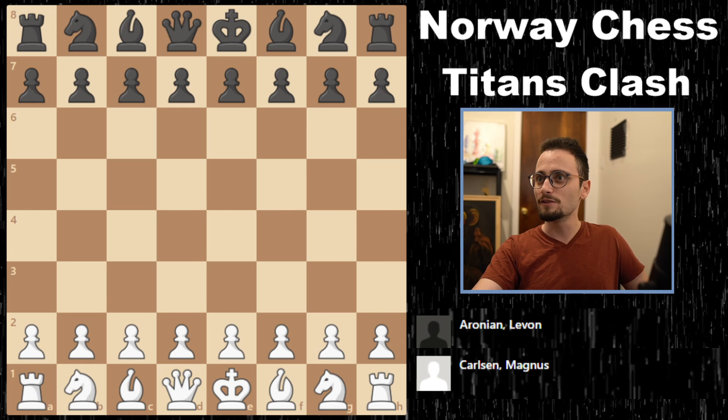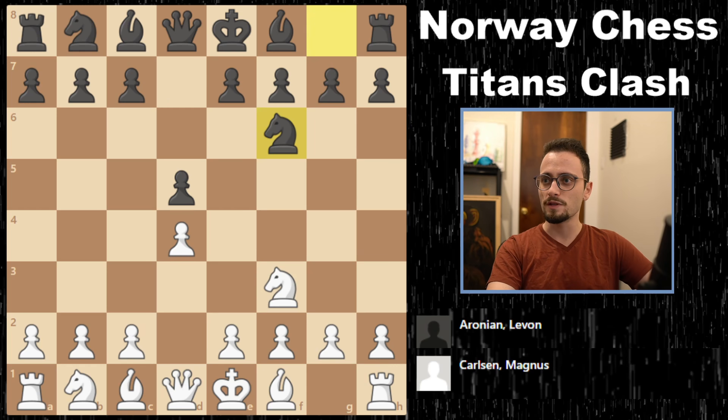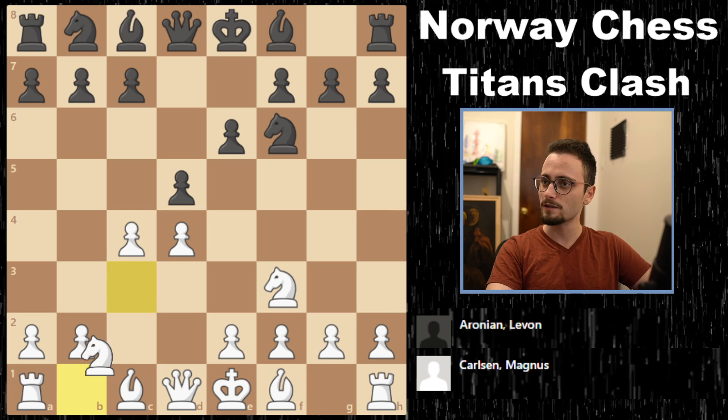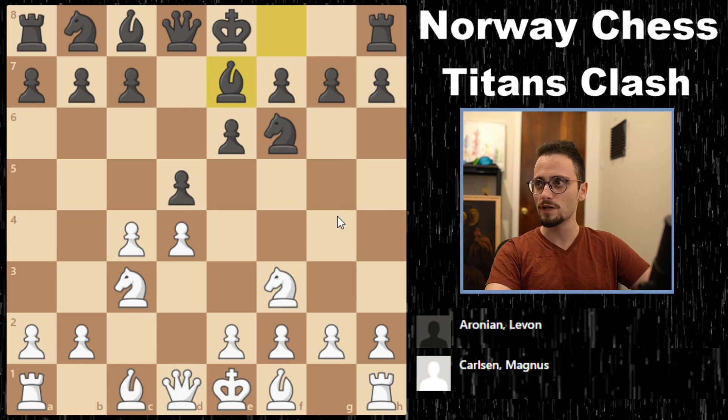Let's get into the games. Going into today, Magnus Carlsen was in first place and he was playing against Levon Aronian. Magnus started the game out with knight f3, which is unique — he took a page out of Alireza's playbook. But then it transposed into a Queen's Gambit Declined with knight c3. A lot of lines here. The Ragozin is what I would have expected from Levon, but he goes standard QGD.